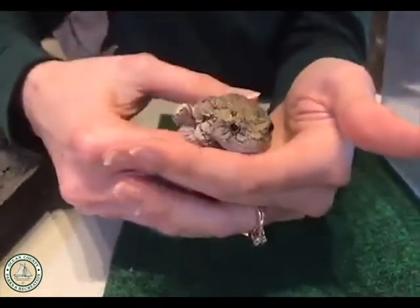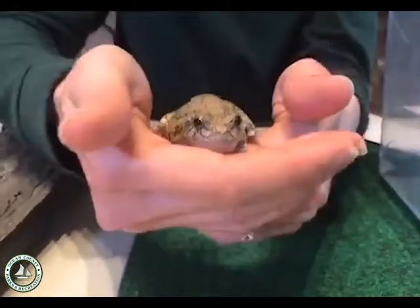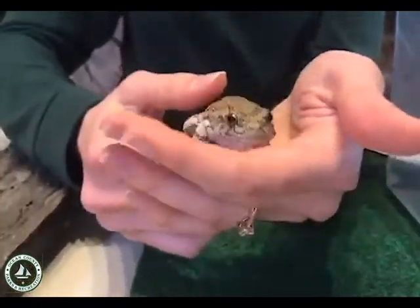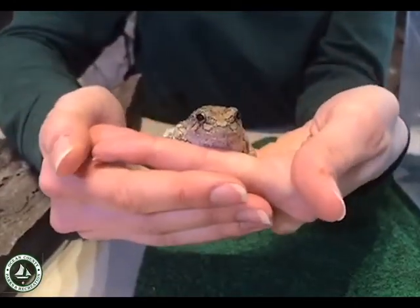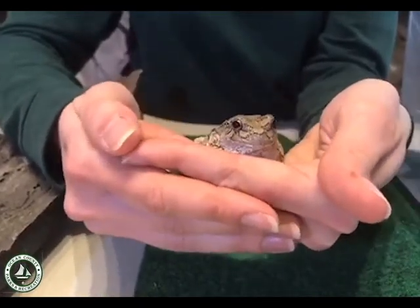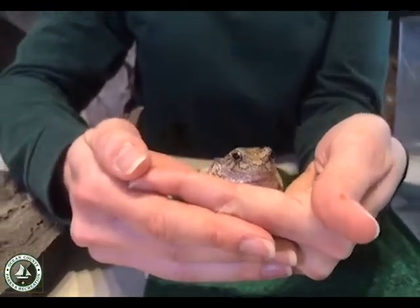Amphibians are very unique in the way that they grow up. An amphibian goes through a total metamorphosis. They start off life in the water, and then as they become an adult, they move onto land. When they're born, the mom will lay about 2,000 eggs in the water, and then they hatch out and they're called tadpoles. They look like a tiny little fish and they spend their young lives in the water. They will have a tail and gills, just like a fish does, so they can breathe underwater.